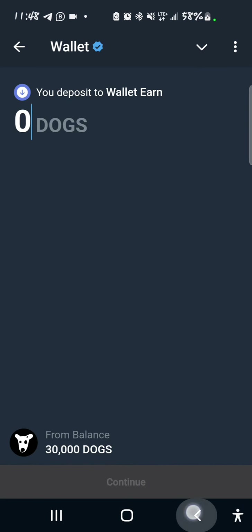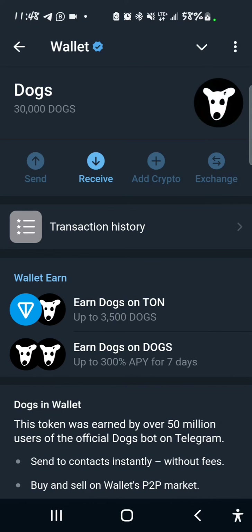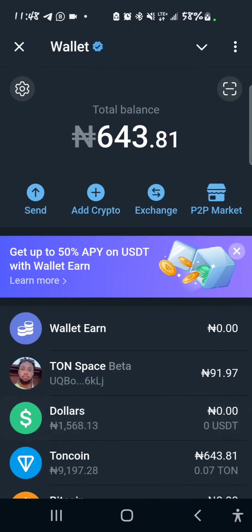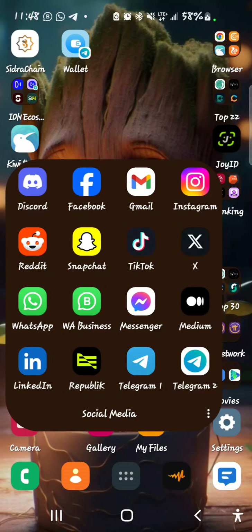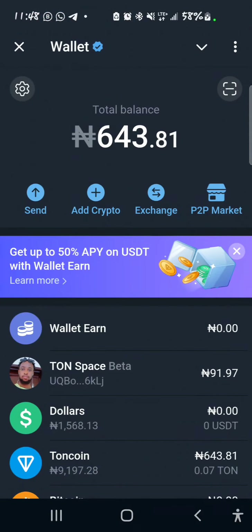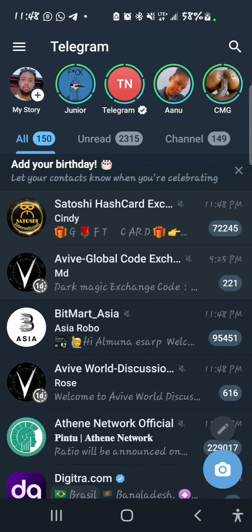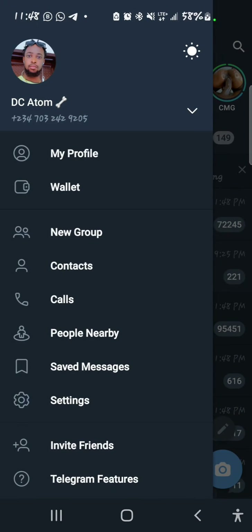So that's how you stake your DOGS on Telegram Wallet. If you don't know how to access the wallet from the Telegram app, here's how you do it. Let me open my Telegram app — you tap on the menu icon and you can see Wallets under your profile.